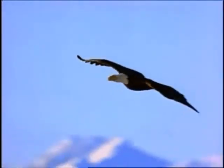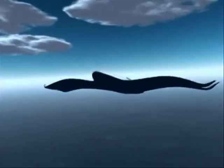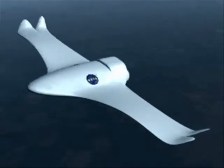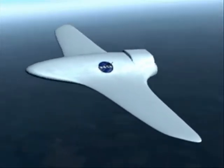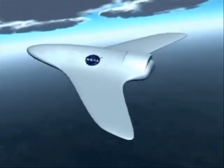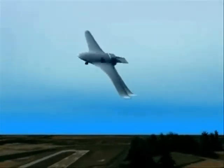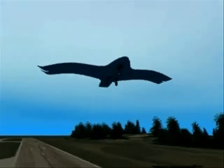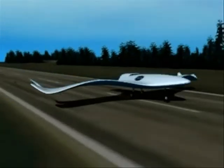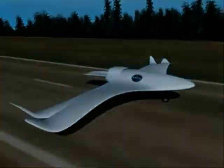Man has longed to mimic the flight of birds. By changing the shape of its wings, birds are able to adapt to a variety of flight conditions with amazing efficiency. The morphing aircraft research goal is to develop the materials and controls to morph an aircraft wing. Changing the wing shape in flight to a desired configuration would increase the efficiency of the aircraft and provide better performance in all phases of flight.